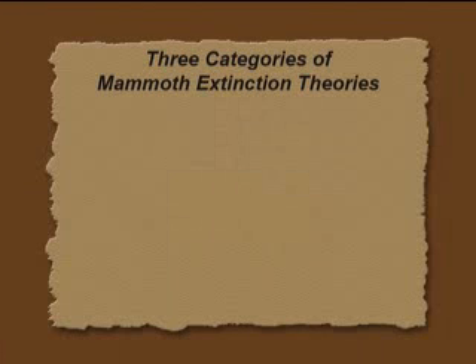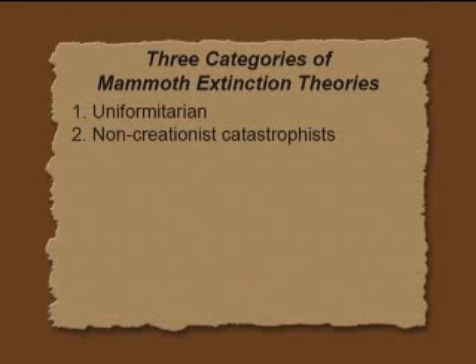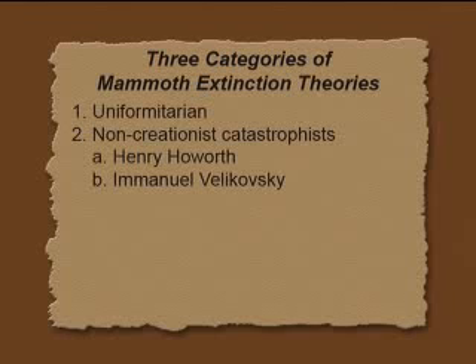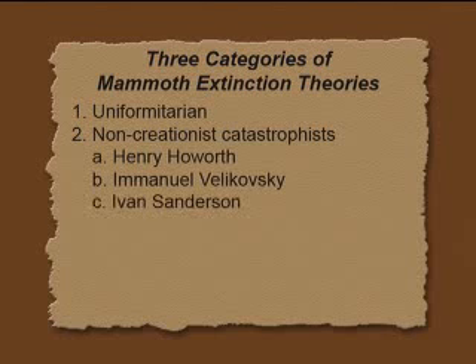There are three categories of mammoth extinction theories. There's the uniformitarian idea, which says the climate wasn't much different — but I think they're out of touch with reality. The more we know about those animals, the more the climate has to be greatly different. Then there are the non-creationist catastrophists: Henry Holworth, whom I mentioned; Emmanuel Velikovsky, who wrote very provocative books in the 1950s on astro-catastrophism, where Venus and Mars were moving through the solar system — and the mammoth was one of the major reasons he wrote those books. 'Earth in Upheaval' is another one of them. And then Ivan Sanderson and Charles Hapgood.